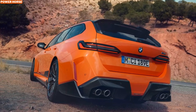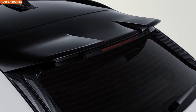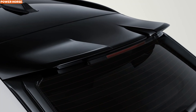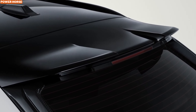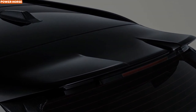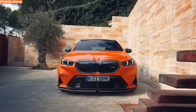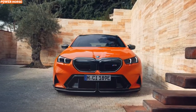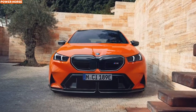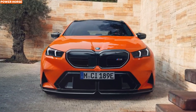However, there's some disappointing news for carbon fiber lovers. BMW won't be offering the M5 Touring with a carbon roof, a feature found in its sedan sibling. While this might not come as a huge surprise — considering the M3 Touring, also not available in the U.S., lacks this option as well — it's still a minor letdown for those who wanted that full carbon fiber experience. Instead, BMW has focused on other areas, like the fuel tank cap, which is now available in carbon fiber, making even refueling feel like a pit stop at a racetrack.